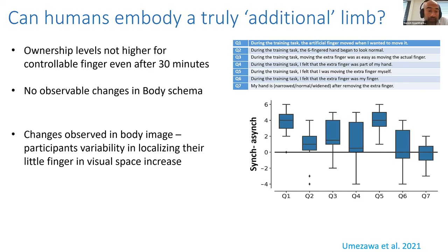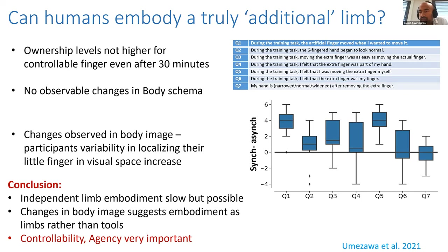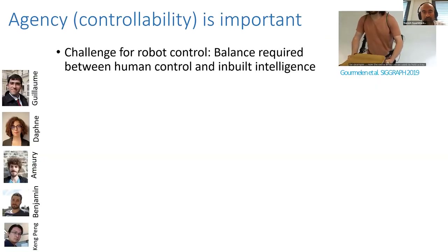We didn't see changes in body schema, but interestingly we did see some changes in body image — participants had problems localizing their little finger. The data is still inconclusive since we only trained for 30 minutes, but it seems that for independent additional limbs, ownership is not as easy as for replacement. However, the body image changes are a good sign, showing that embodiment is tending toward limb embodiment rather than tool use. In every case, good controllability and the sense of agency are extremely important.